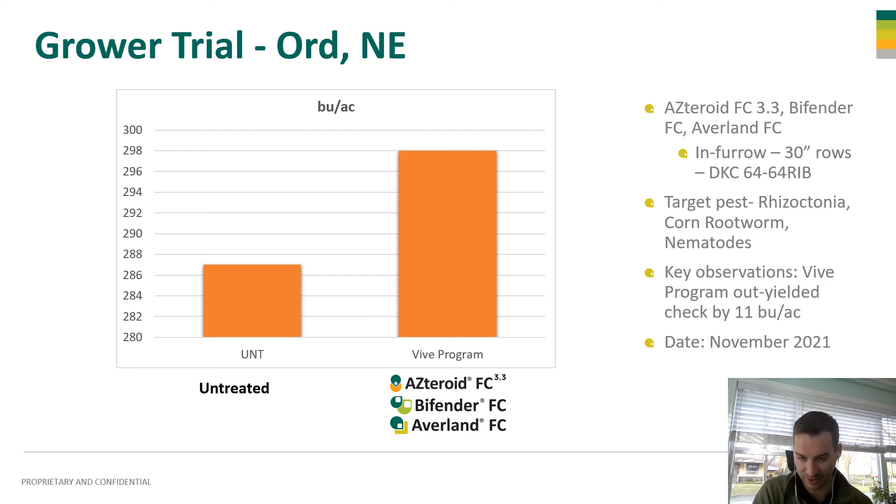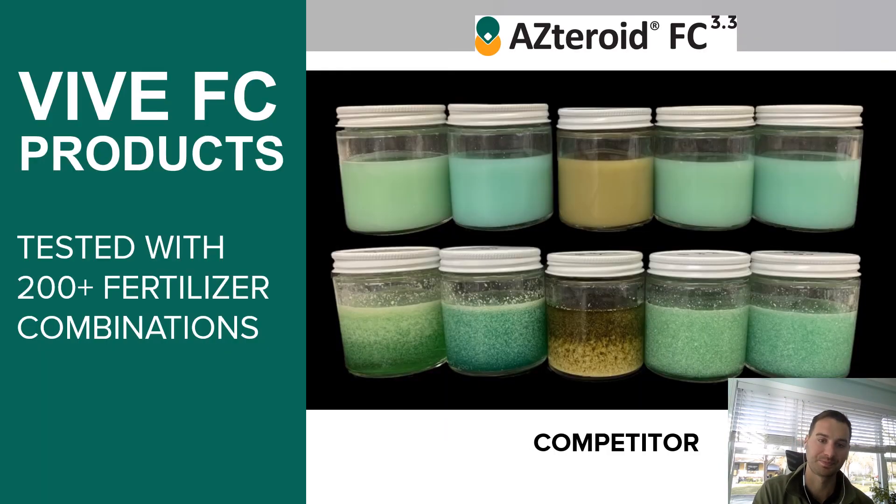Anything you can do early season helps that plant overcome later season stresses. As you know, five products mix well with your starter fertilizer. Sometimes mixing can be an issue, but five products are powered by our unique nanopolymer technology, and Asteroid just mixes very, very nicely. You won't have any issues mixing with your pop-up blends, and it will just be a nice, great user experience for you.